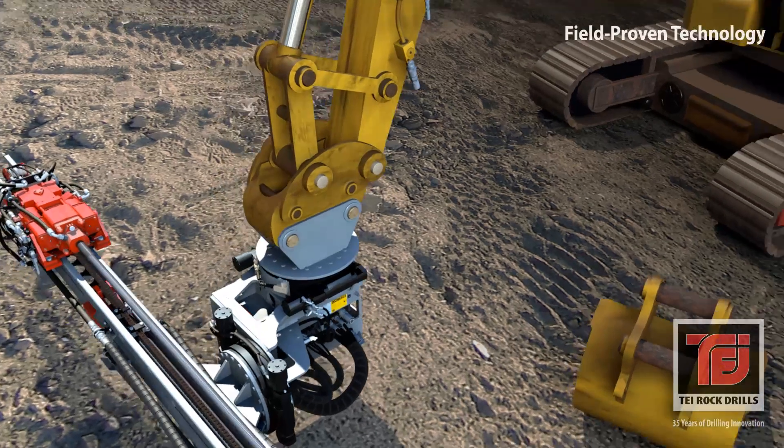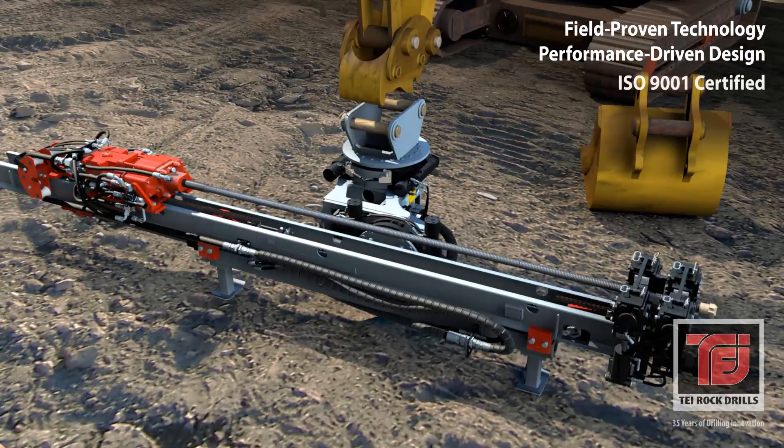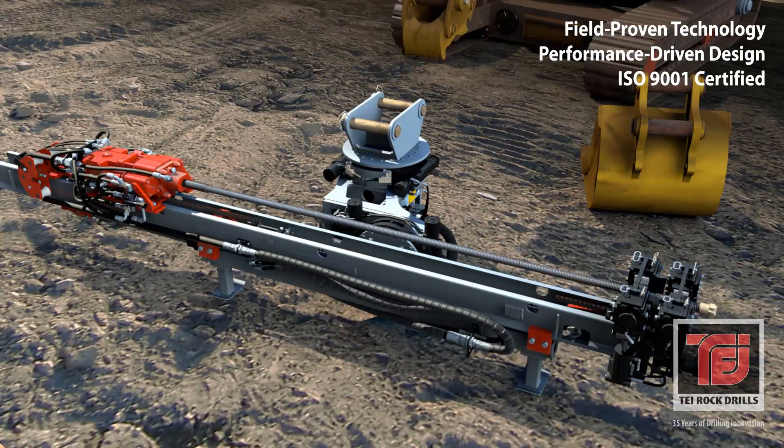TEI incorporates performance-driven patented technology with quality American workmanship to manufacture the industry-leading excavator drilling platform used in construction markets worldwide.